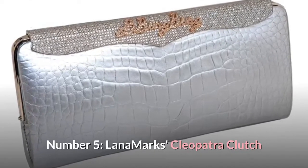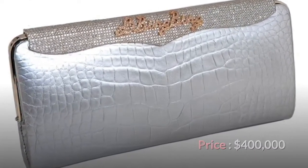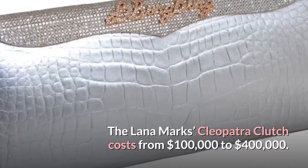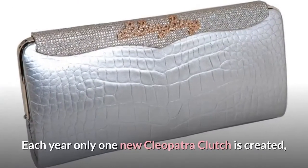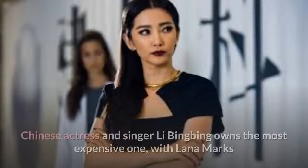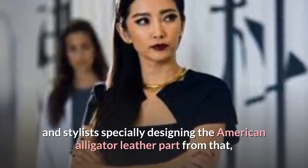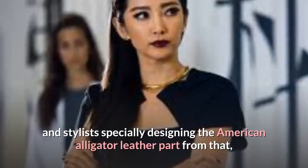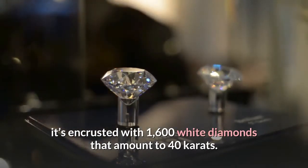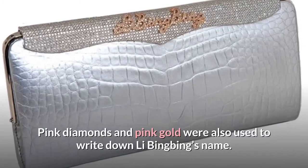Number 5: Lanomarx Cleopatra Clutch. Price: $400,000. The Lanomarx Cleopatra Clutch costs from $100,000 to $400,000. Each year only one new Cleopatra Clutch is created, and each has a different color and design. Chinese actress and singer Li Bingbing owns the most expensive one, with Lanomarx and stylists specially designing its American alligator leather. It is encrusted with 1,600 white diamonds amounting to 40 carats, and pink diamonds and pink gold were used to write down Li Bingbing's name.